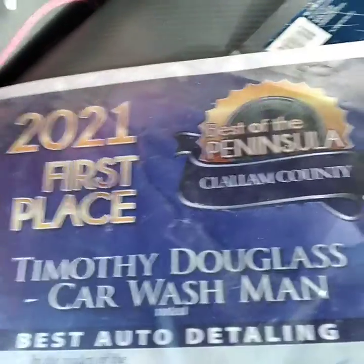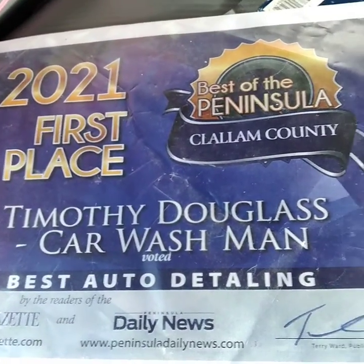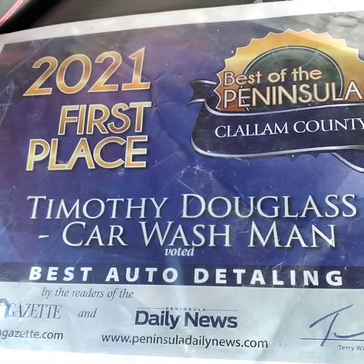I want to thank everyone on the Olympic Peninsula that voted for me. Thank you for this great award.